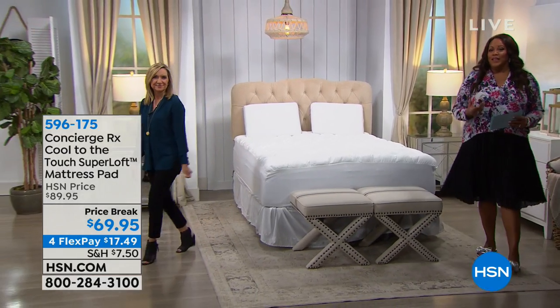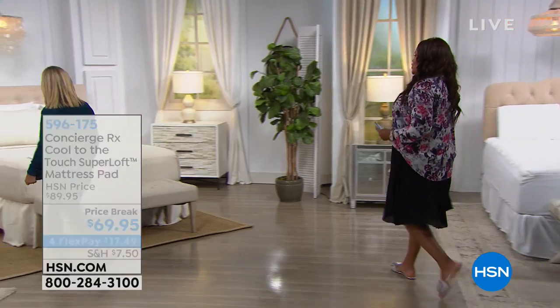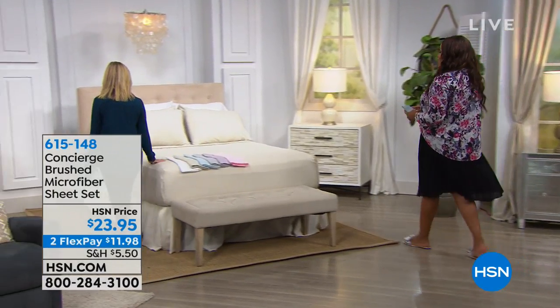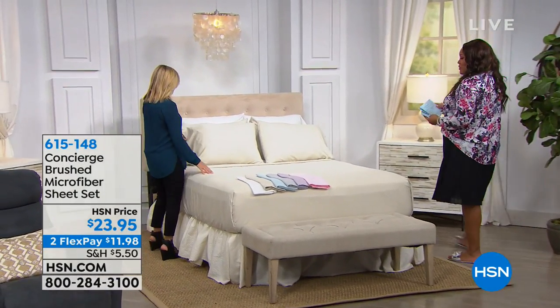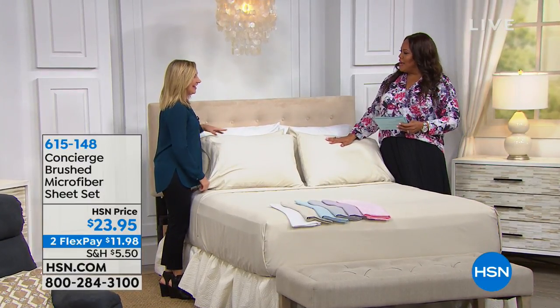I use them for the guest bedroom too. So what do you put on top of this mattress pad? Some beautiful sheets! I love, love, love these sheets. They're so dreamy. All the colors are so soft and soothing — I love this color palette. It's very spa-like.